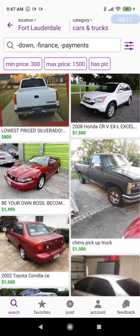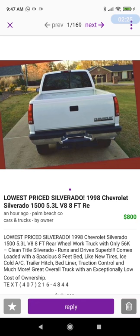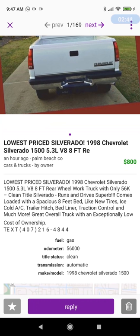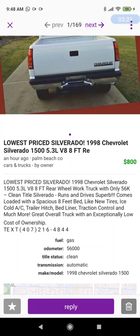Let's get into it and see what we find. First, this Chevy Silverado for $800. Let's look at the big picture — there's only one picture. Come on, we're trying to sell a truck. Why are we only seeing the bed and the tailgate? We need pictures all around, inside, the engine. It's a 1998 Chevrolet Silverado 1500, 5.3 liter V8, eight-foot bed, rear-wheel work truck with only 56,000 miles, clean title, runs and drives, ice cold AC, trailer hitch, bed liner. The text and separated numbers — and one picture — that bothers me. 'Traction control' on a 1998 Chevrolet? I don't know about that.